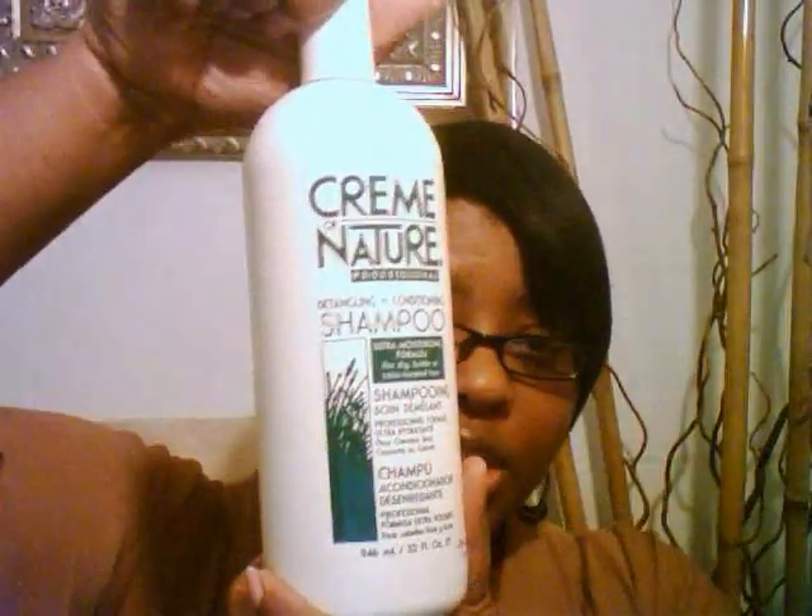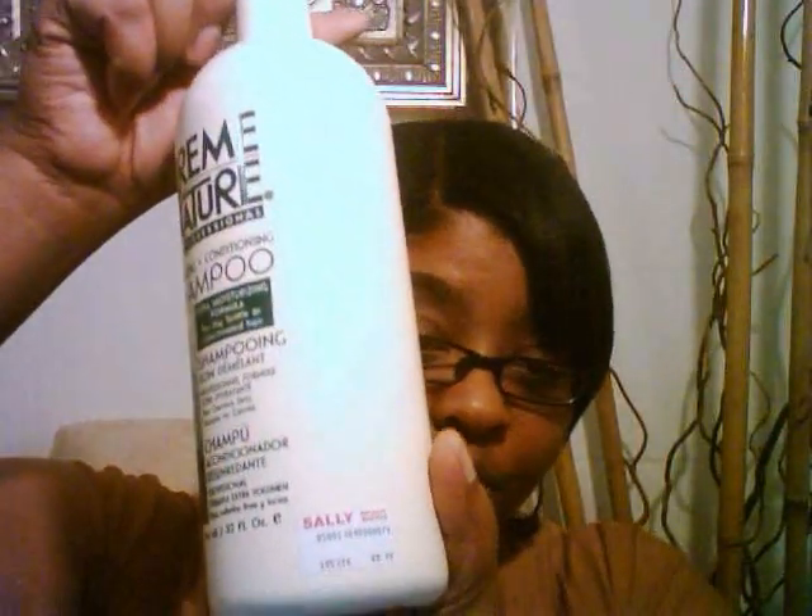I also use Creme of Nature, which I just started back using — I used it years ago and it works really really well. I got this large bottle from Sally Beauty for $8.99, which is a really good deal. What I do is shampoo my hair with the Creme of Nature first.